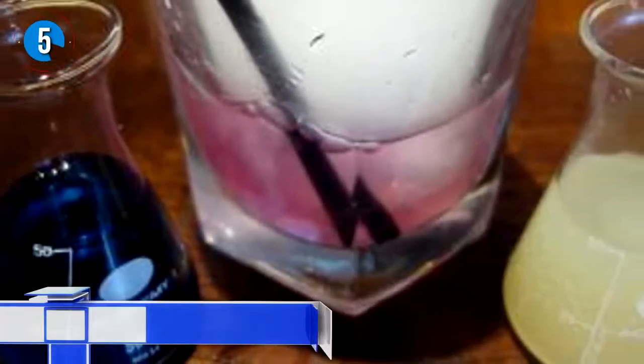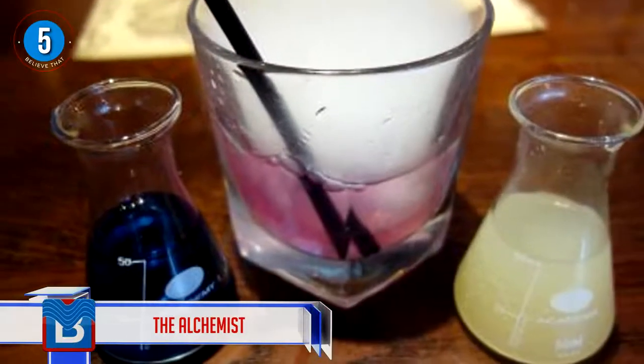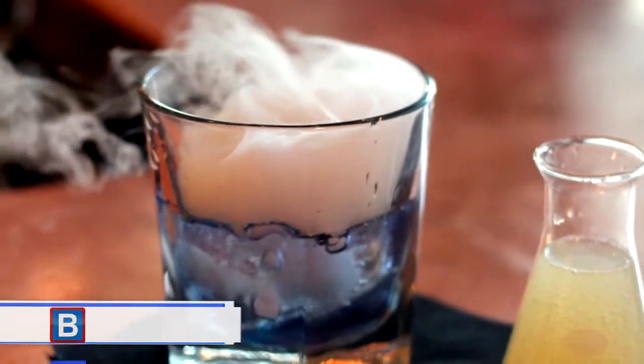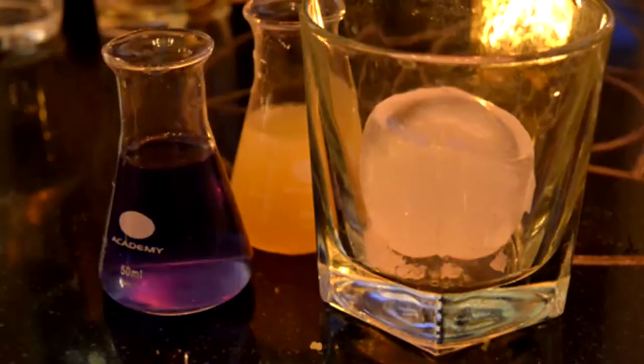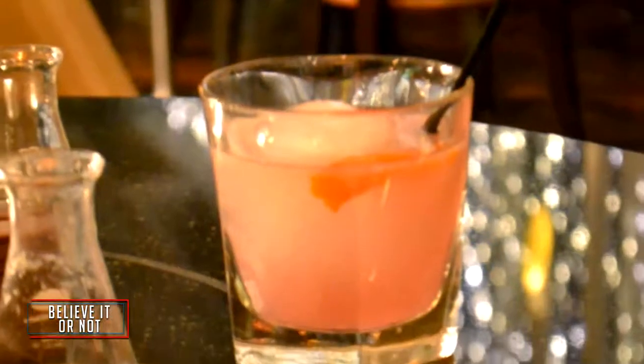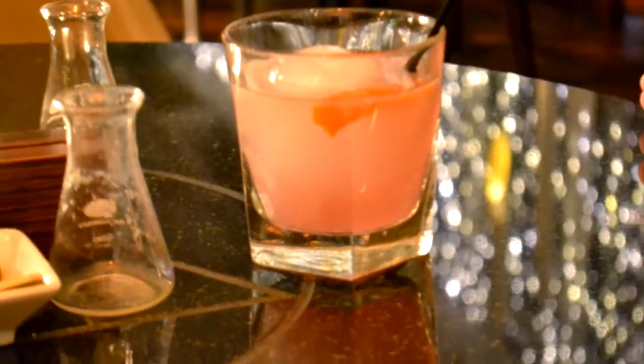Number 5 — the Alchemist! This interesting cocktail is called the Color Changing One, available from The Alchemist. The drink is prepared in two separate glasses — one glass has blue liquid, the other has clear liquid — and when you combine the two, they turn pink.